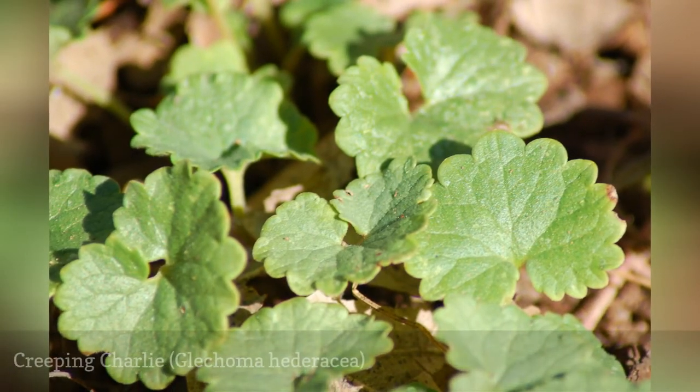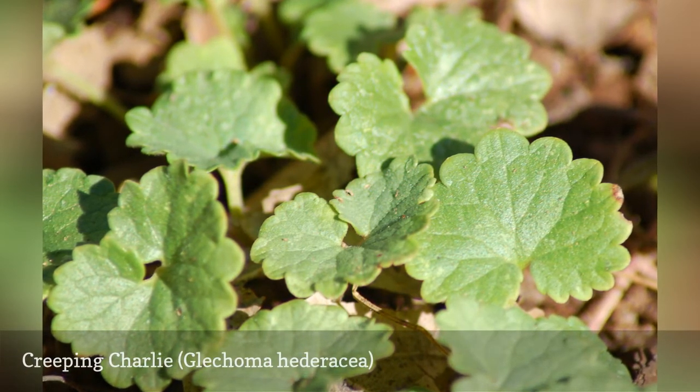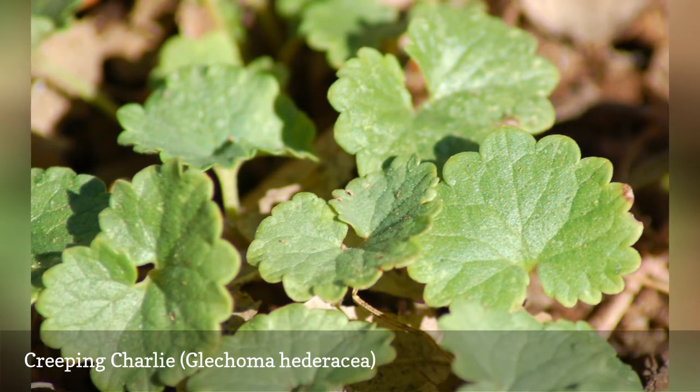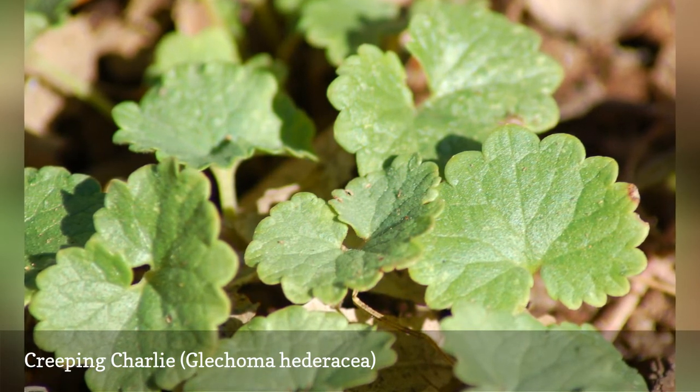Although it's just a common lawn weed, one can count creeping charlie among the fragrant plants. When you mow a lawn that has creeping charlie mixed in with the grass, the fragrance is released into the air. Perhaps it's a small thing, but inhaling the pleasant aroma takes one's mind off the work involved in mowing.